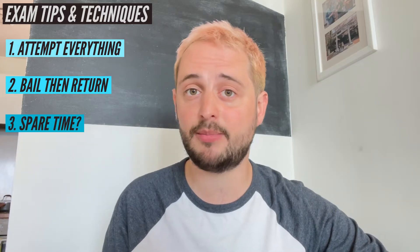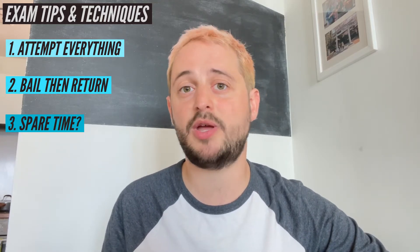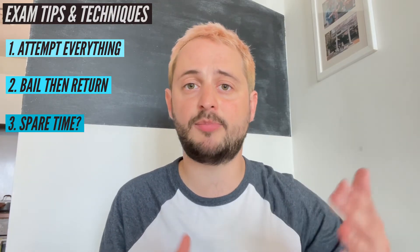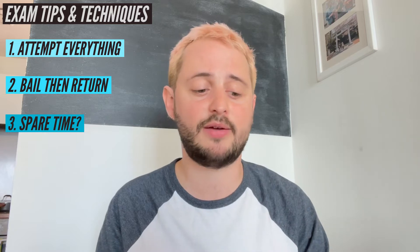Number three: if you don't run out of time and you actually have some spare time, what should you do? I wouldn't recommend just glancing at your work and seeing if it looks reasonable. Instead, I would pick out a couple of questions where you think the calculations could have gone wrong and redo those questions. Humans are much better at spotting the difference between two things rather than just trying to look at one and find out if there are any mistakes. So redo any questions if you have time.